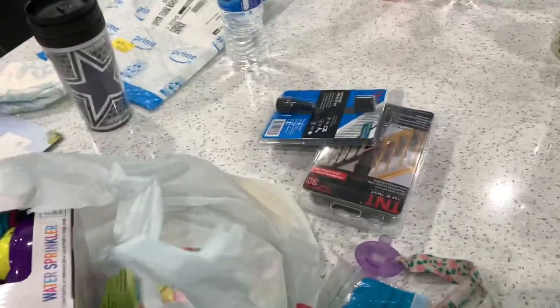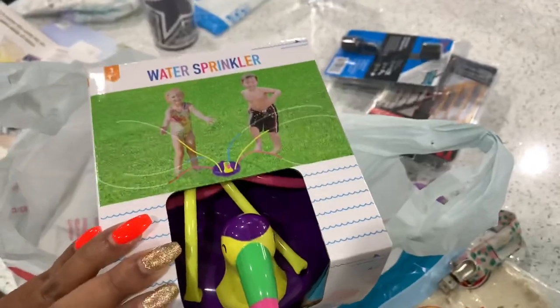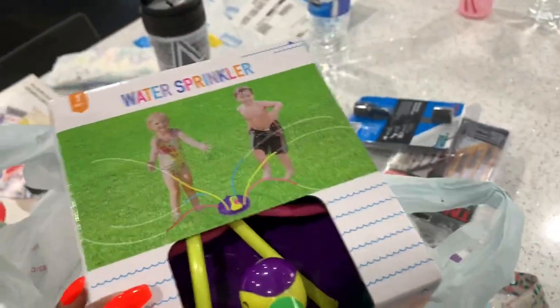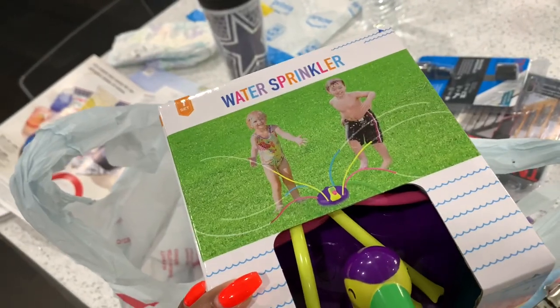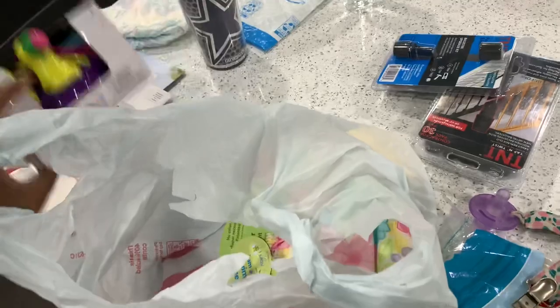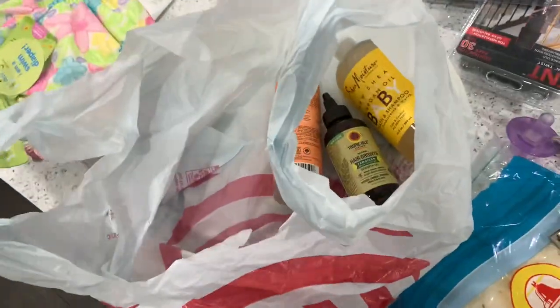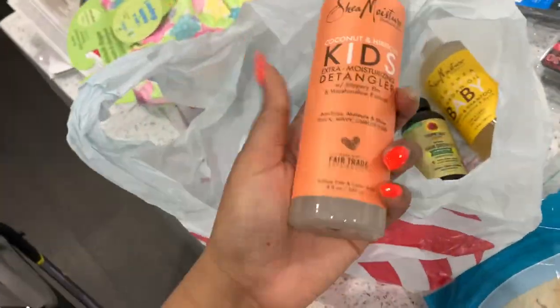Okay y'all, so I'm back in the house and I wanted to show you what I got from Target aside from all this taco stuff. I found this water sprinkler in the Target dollar spot — it was only five bucks, so I figured baby girl might like this in the summertime, maybe if she starts walking. If not, my nieces and nephew will like it. I also got her a swim diaper in size 12 months — this was ten dollars from Target.